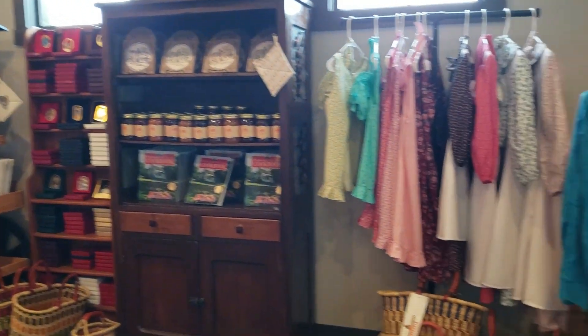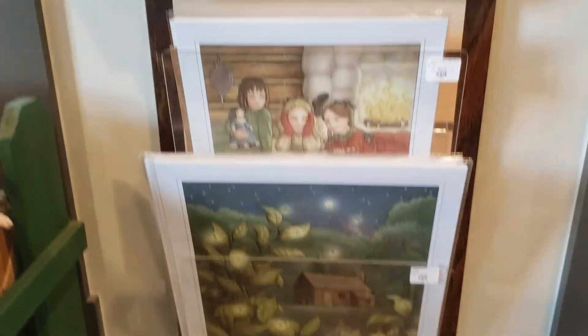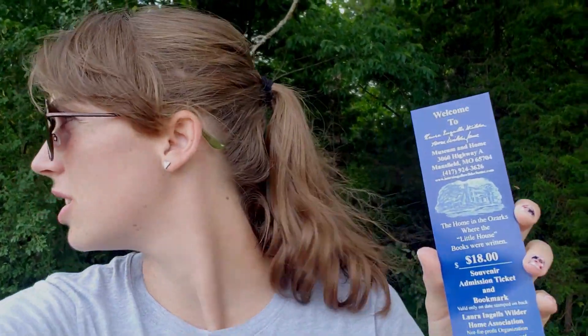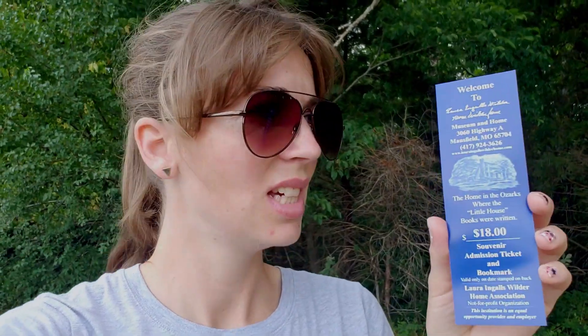They make it a good first stop on your journey here — you kind of have to stop here first to get your tickets, but when you do, they nicely explain everything you need to know. They give you a little bookmark which is also your ticket, and it's $18 to get in, which personally I think is a little pricey. I would pay like $10. Unless you really love Laura Ingalls Wilder and the books, I'd drop the price just a little bit.